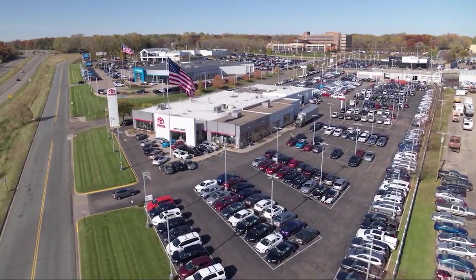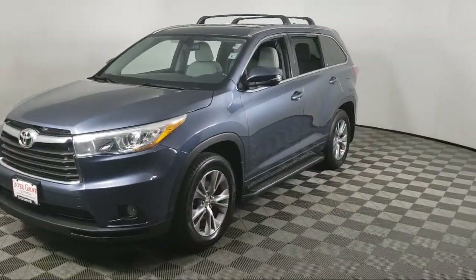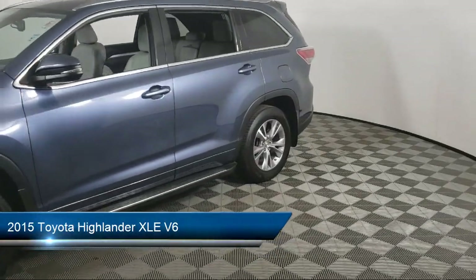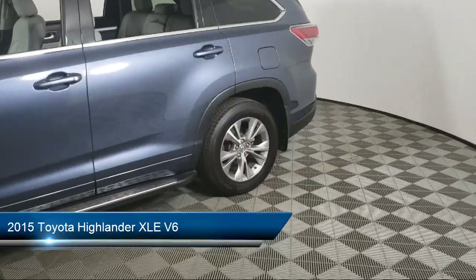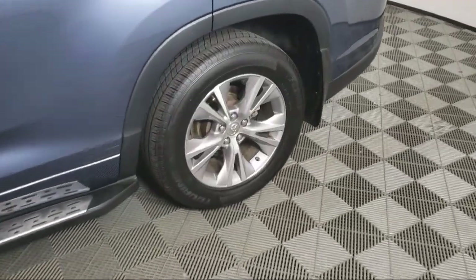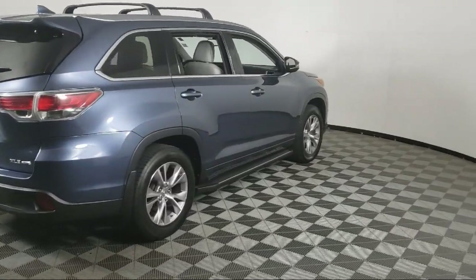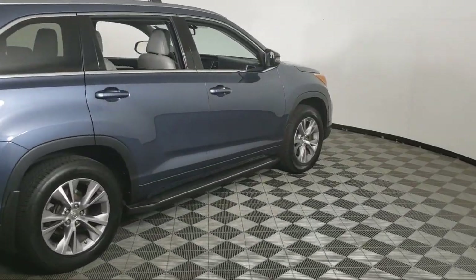Invergrove Toyota welcomes your interest in one of our great vehicles that comes equipped with navigation, all-wheel drive, leather seating, keyless entry, rear spoiler, air conditioning, traction control, fog lights, CD player, power windows, and much more.